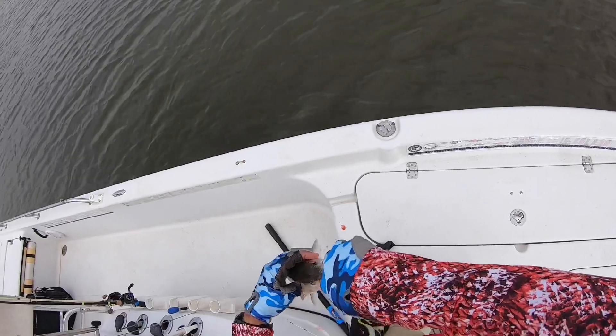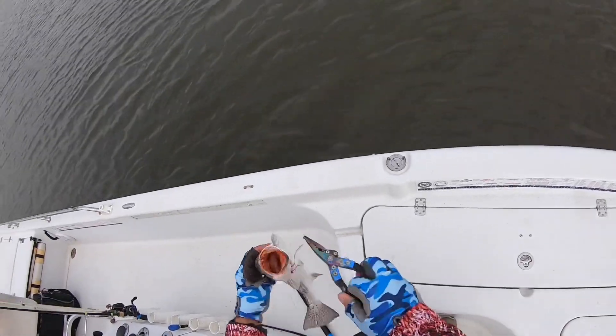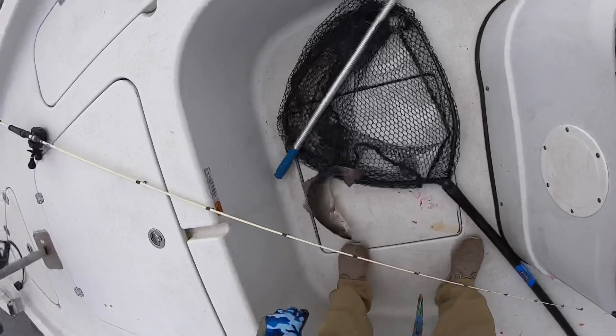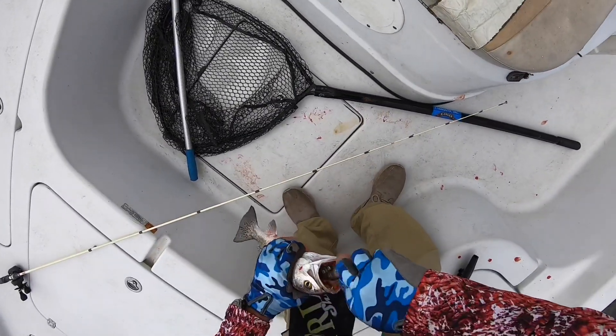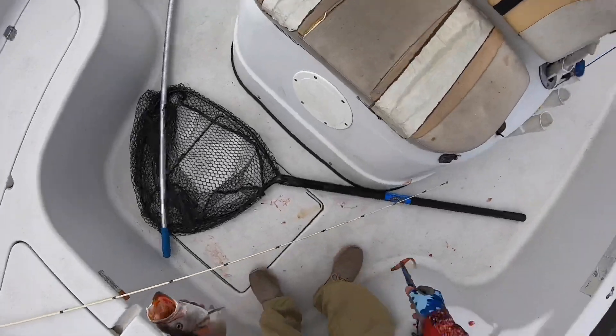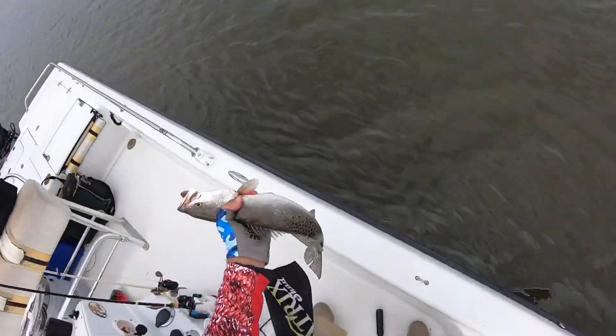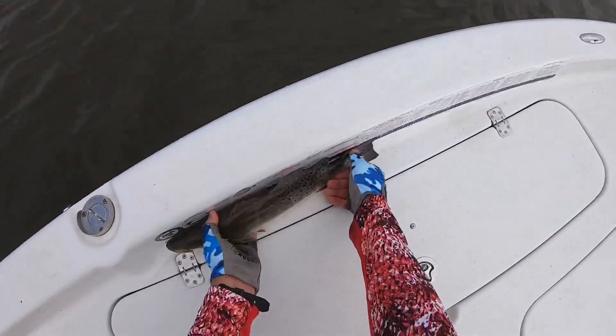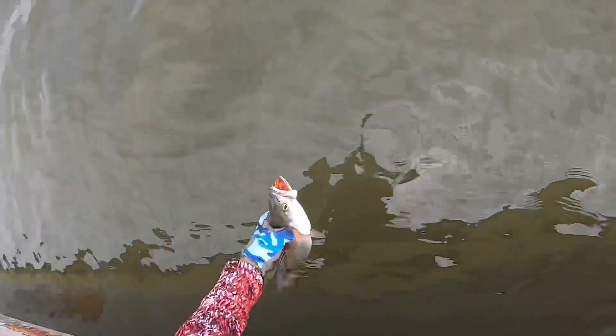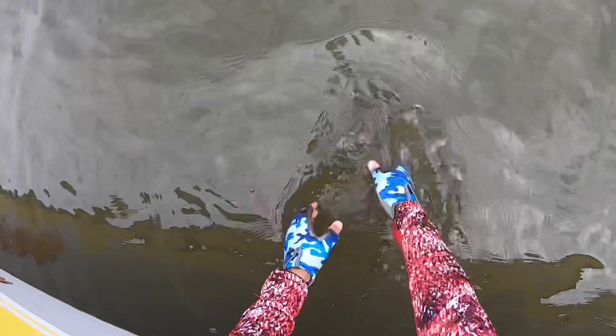I've got to hurry up and get him back because he's a bleeder — I really don't want to kill him. Help me help you, buddy. Let's see, he was about 18 inches, right at 18. I hope you make it, brother. Good deal.